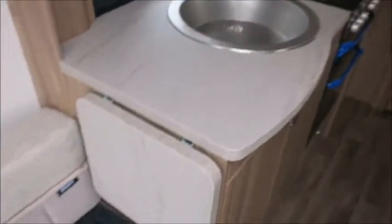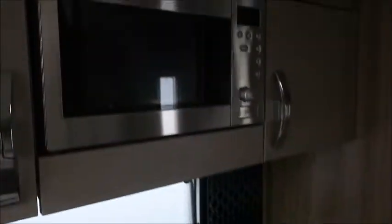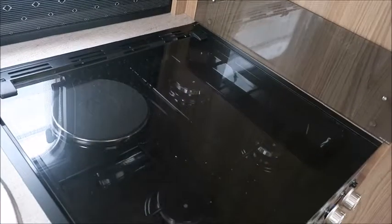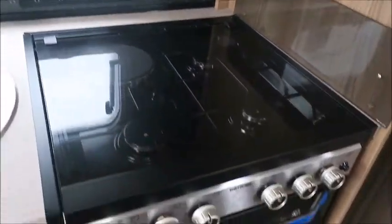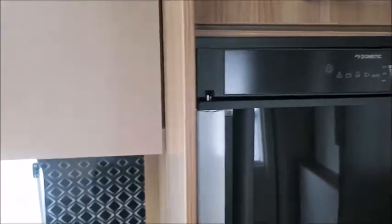We've got our kitchen area next: extendable worktop, chrome sink, high-level microwave, three gas and one electric hob, grill, oven, omni vent, and we've got the new Dometic fridge freezer.